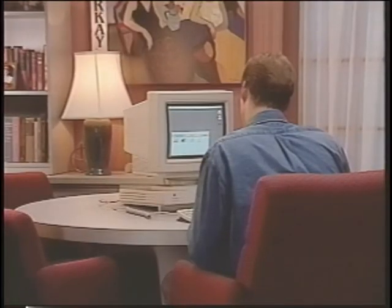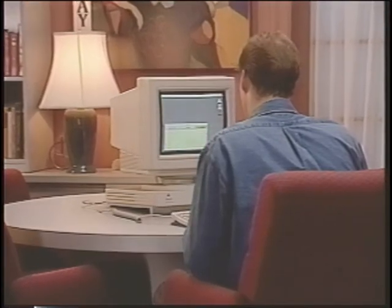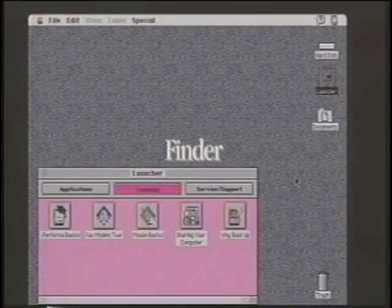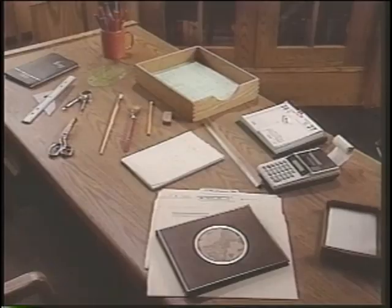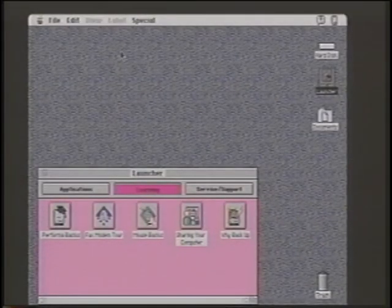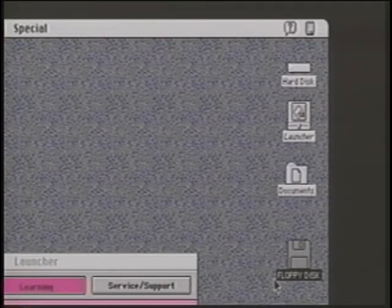You can begin exploring your Macintosh on your own, or you may want to learn a bit more about how it works. This is called the Finder, or desktop — you can think of it as much like your own desktop, and just like the top of your desk, it helps you find what's on your work area. People refer to it as a graphical user interface because pictures, or icons, let you give the Macintosh commands. Icons are small pictures representing the places where you store things — for example, trash can, folder, hard disk. If you insert a floppy disk, it shows up on the desktop as a floppy disk.